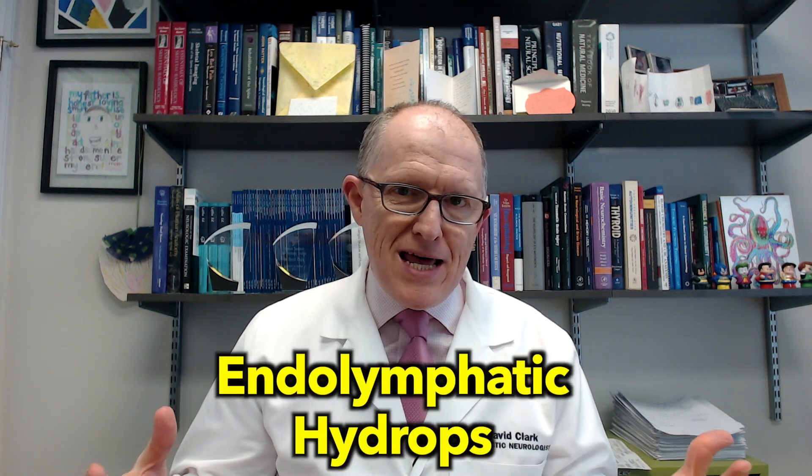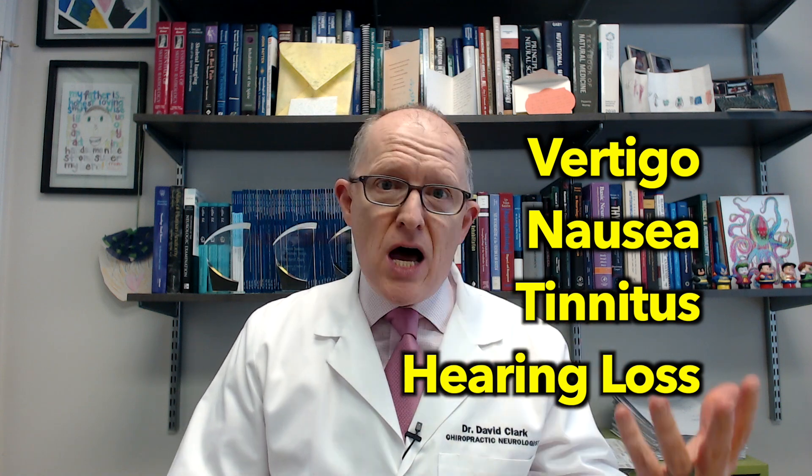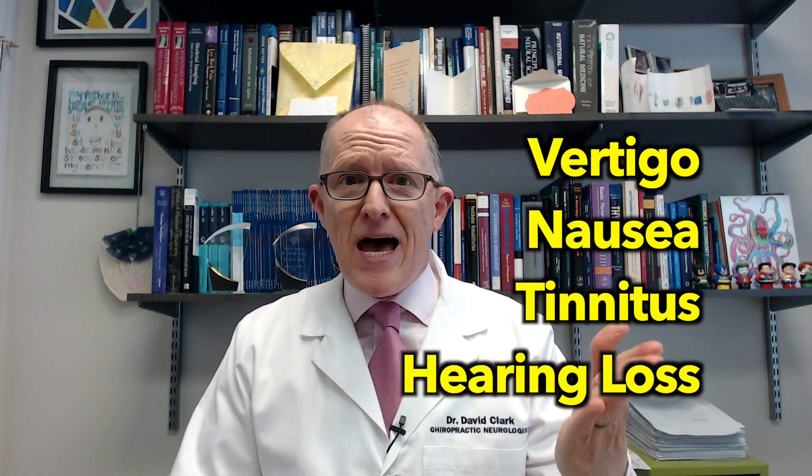For those of you that don't know, Meniere's disease is basically endolymphatic hydrops. That means an increased fluid inside the inner ear, and that increased fluid causes increased pressure because it's an enclosed bony space — so basically the inner ear structures get crushed from the inside out. That produces symptoms like vertigo, nausea, hearing loss, and tinnitus. Meniere's disease attacks are awful. I've had a few myself, and the quality of life for people having recurrent attacks is terrible.